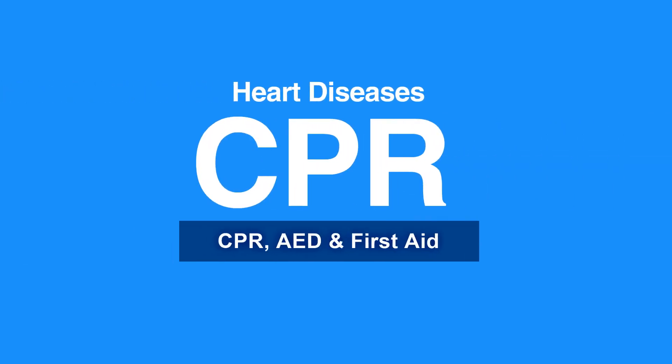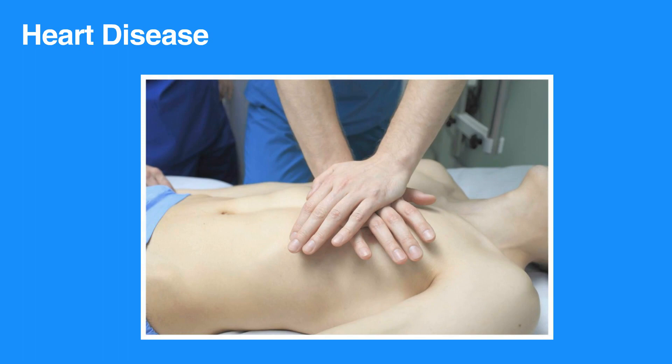Welcome to the lesson on heart diseases. In this video, we will discuss causes and signs of heart attack and how to care for someone having a heart attack. Heart disease remains the leading cause of death in the United States. Your prompt actions can mean the difference between life and death during a heart attack.